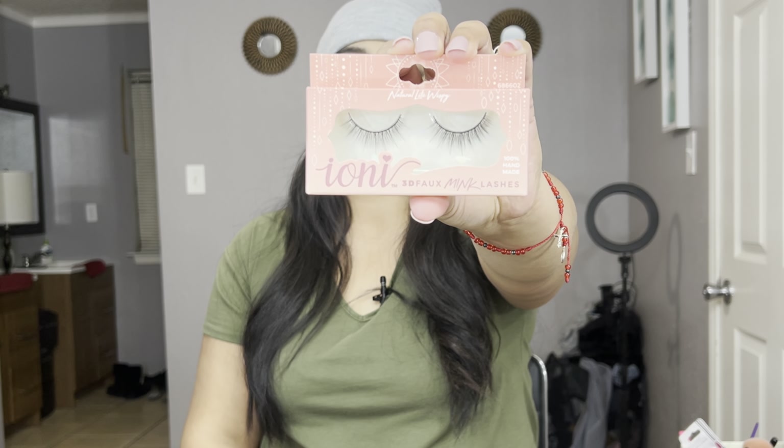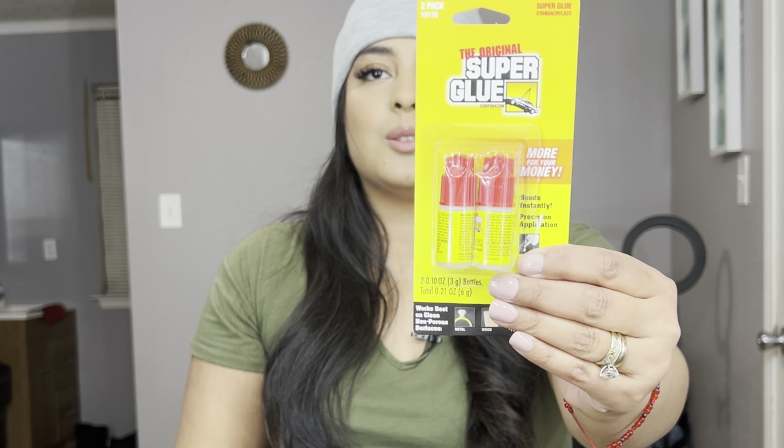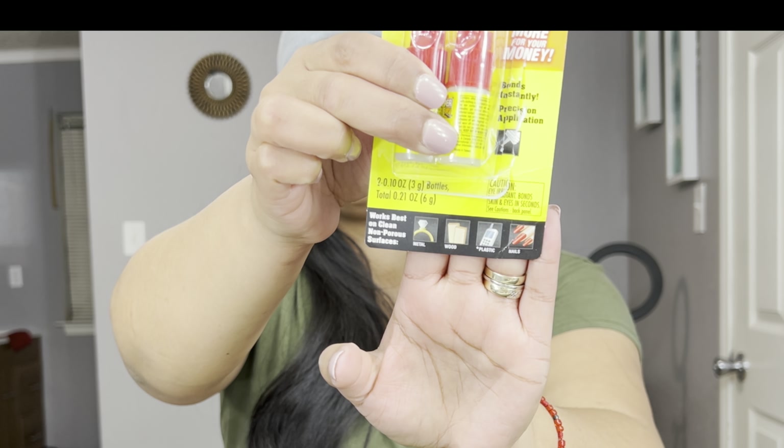I also found these lashes — I'm not sure if I already have them in my collection, but they look stunning so I had to pick them up. I do have eyelash extensions, but I want to stock up for when I get tired of them. Of course I had to pick up more glue too. I love this glue for my press-on nails — the nails I have on right now have been on for about three weeks. This glue is also great to have at home because you can use it for metal, wood, plastic, and nails.